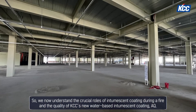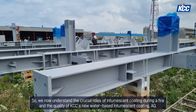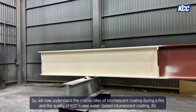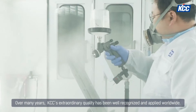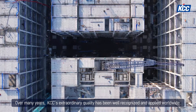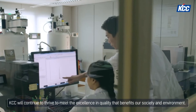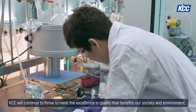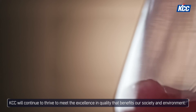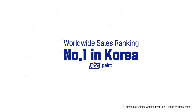So we now understand the crucial roles of intumescent coating during a fire, and the quality of KCC's new water-based intumescent coating, AQ. Over many years, KCC's extraordinary quality has been well-recognized and applied worldwide. KCC will continue to thrive to meet the excellence and quality that benefits our society and environment. KCC Paint.